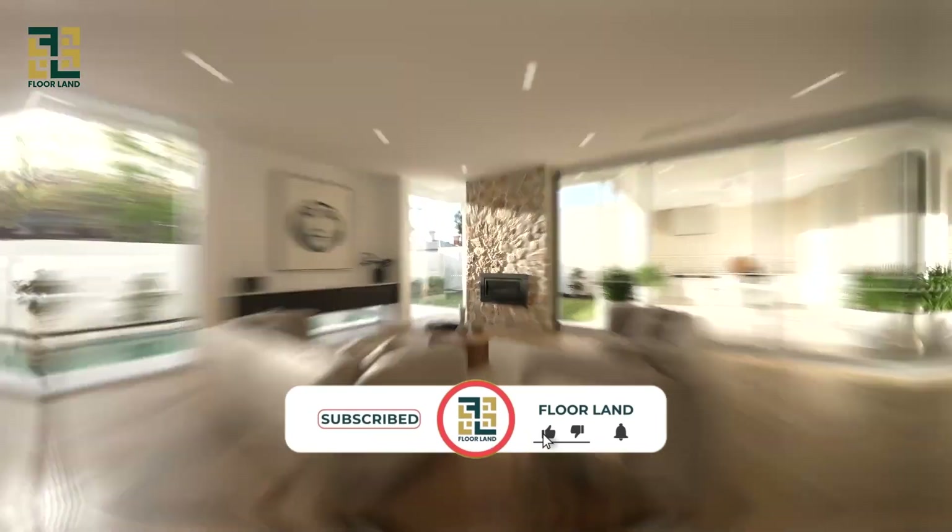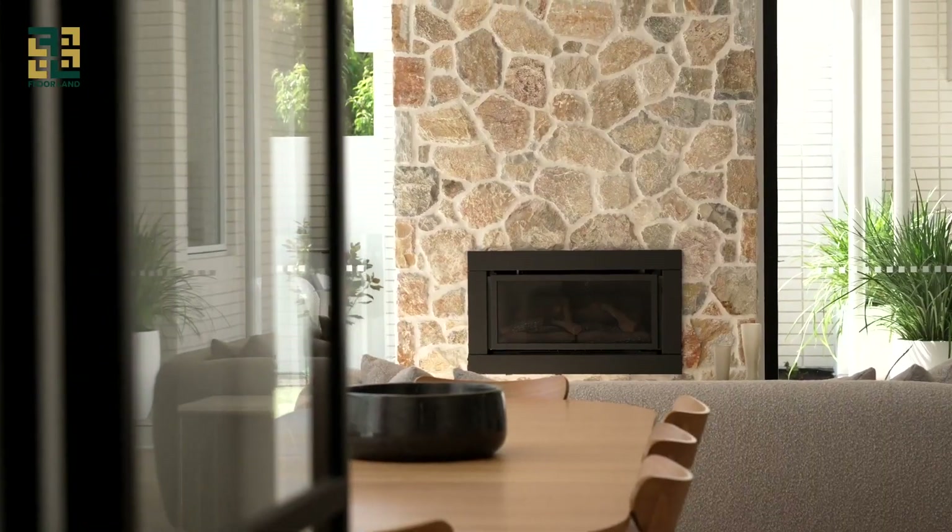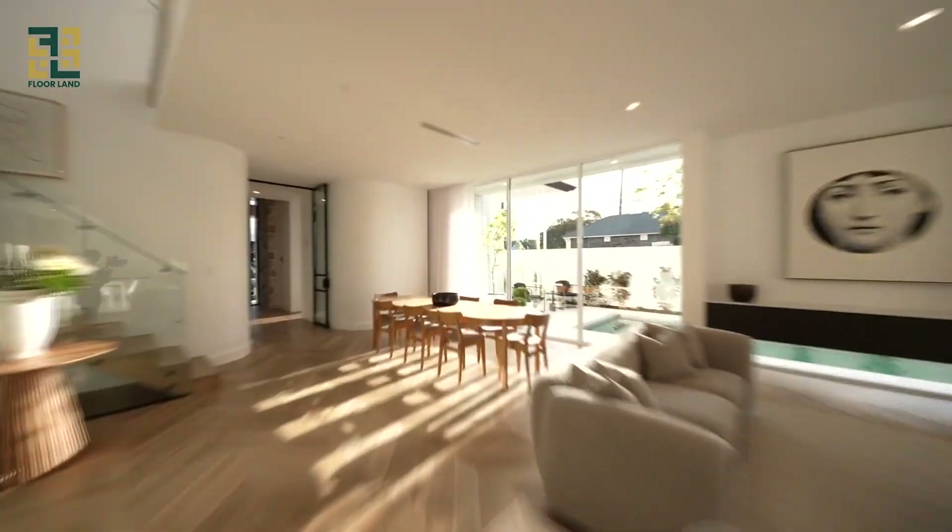That's all for today's video! If you found this guide helpful and informative, don't forget to give it a thumbs up and subscribe to our channel for more tips and tutorials on flooring and home decor. Until next time — happy flooring!